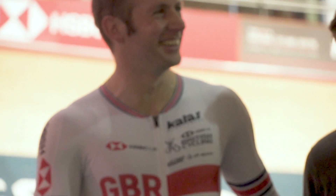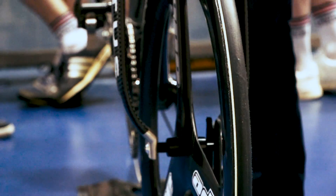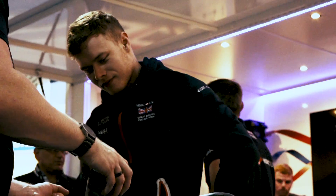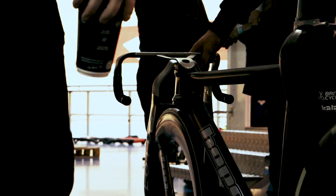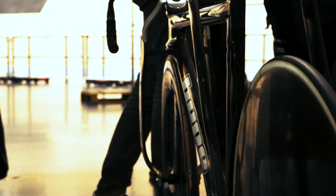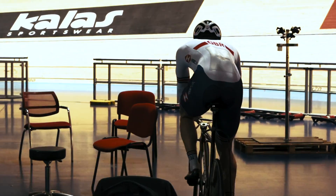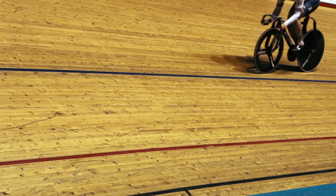We managed to get two companies just oozing technical prowess — Lotus Engineering with their history of aerodynamics and structural lightness, and Hope, who in the bike industry have such a reputation for quality of manufacture. So to have two British brands clubbed together to give us something really special, what is there not to like about that?